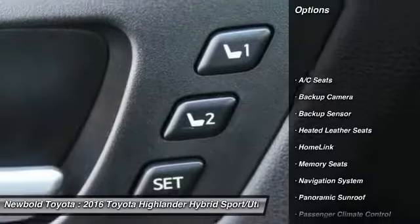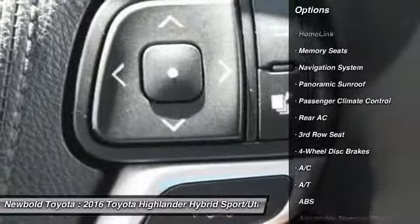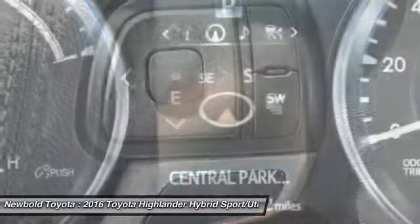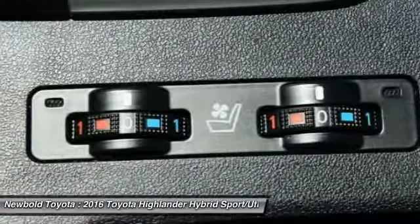Steering wheel audio controls, stability control, keyless entry, all wheel drive, backup camera, anti-lock braking system, power lift gate, navigation system, backup sensor, power passenger seat.